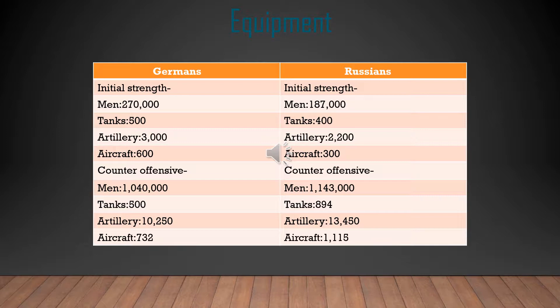By the counter-offensive, the Russians had about 100,000 more men than the Germans, a couple hundred more tanks, a couple thousand more artillery, and a couple hundred more aircraft. So at initial strength Germany leads, but by the counter-offensive Russia leads. Germany still probably could have won if they had made a couple fewer mistakes than they actually did.